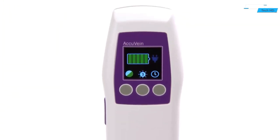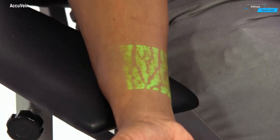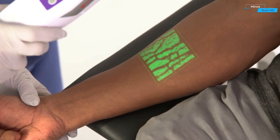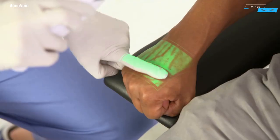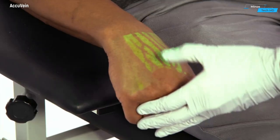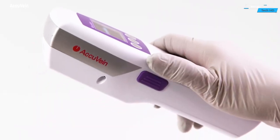The AccuVein AV500 is a cutting-edge medical device that revolutionizes the way healthcare professionals locate veins in patients. Designed with precision and efficiency in mind, the AccuVein AV500 employs advanced imaging technology to enhance the process of venipuncture, making it easier for medical practitioners to find veins for various medical procedures.